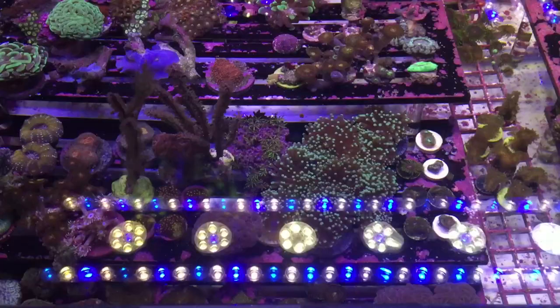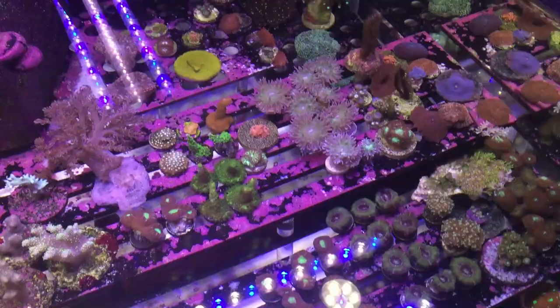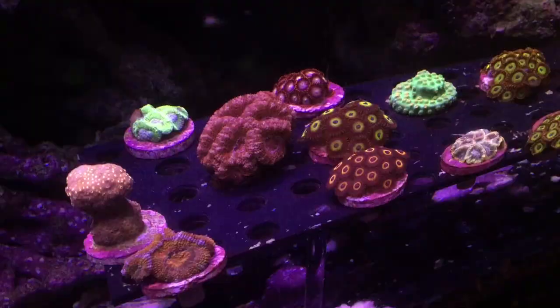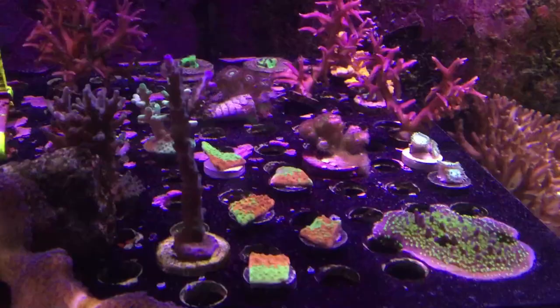Here we get into the higher-end frags — this is the tank on the end, and these are a lot of the name corals or things that are going to grow out into bigger, more beautiful, more colorful colonies in the end. We inch up a little in the value scale here: some zoanthids, Bauerbanki, mushrooms, Rhodactis — things that are a little more expensive but nothing that's going to break the bank.